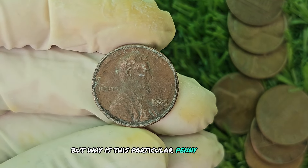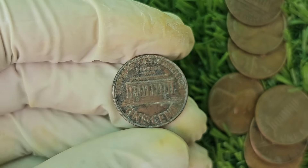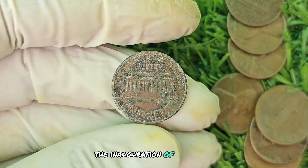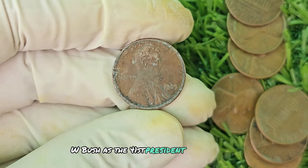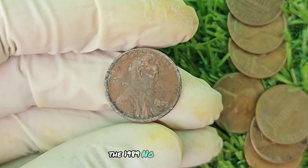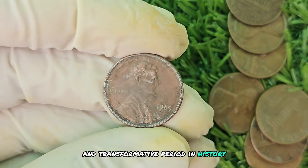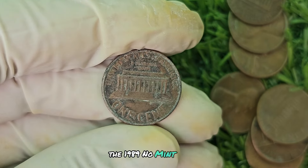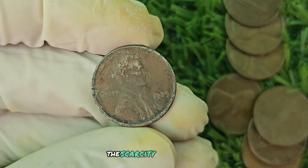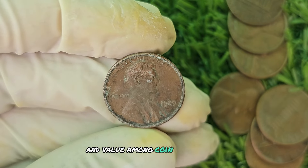Why is this particular penny from 1989 so valuable? Let's take a trip down memory lane to the year 1989 — a time of change and upheaval, with events such as the fall of the Berlin Wall, the inauguration of George H. W. Bush as the 41st President of the United States, and the release of the first-ever Game Boy by Nintendo. The 1989 no mint mark Lincoln penny serves as a tangible reminder of this tumultuous and transformative period in history. The scarcity of this coin, combined with its connection to a significant year, adds to its desirability and value among coin enthusiasts worldwide.